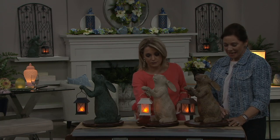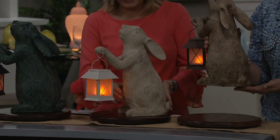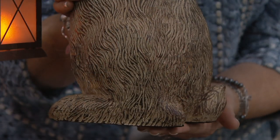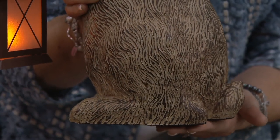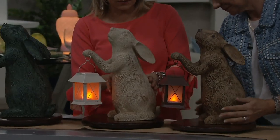This also has a timer on it — a six-hour timer. And I love even the little tail. Look at his sweet little tail. All the way around from top of the nose to his sweet little tail — beautiful details. They're just over three pounds, so they really have a nice weight to them.